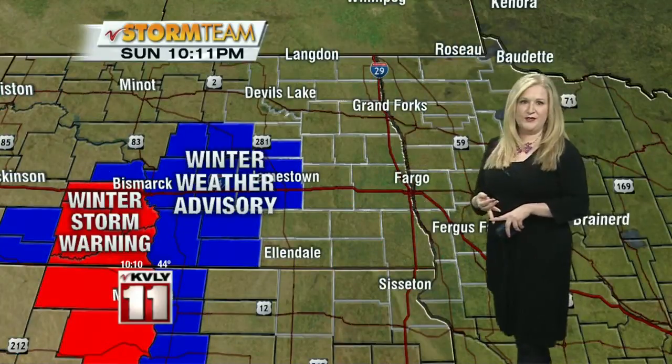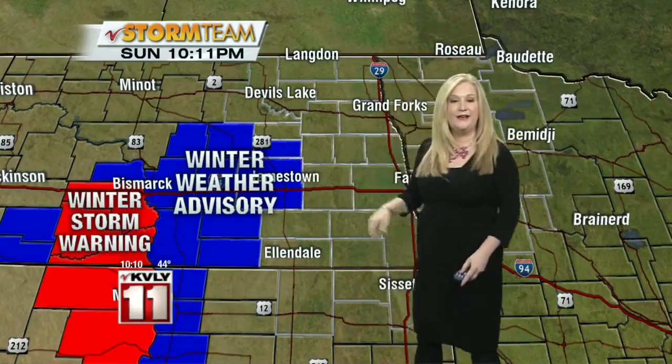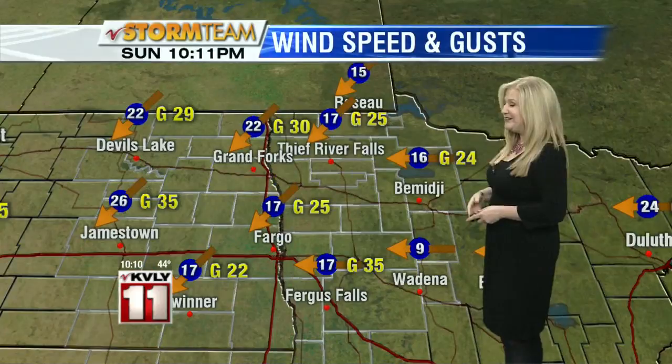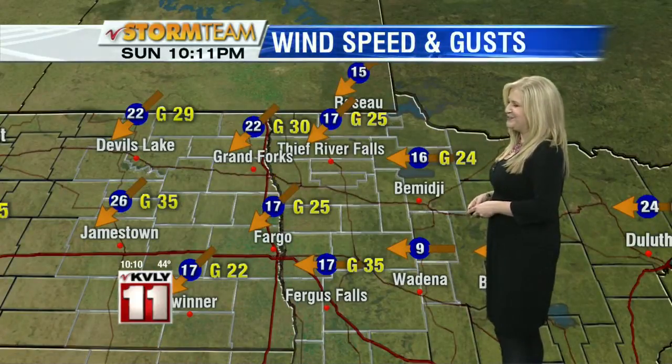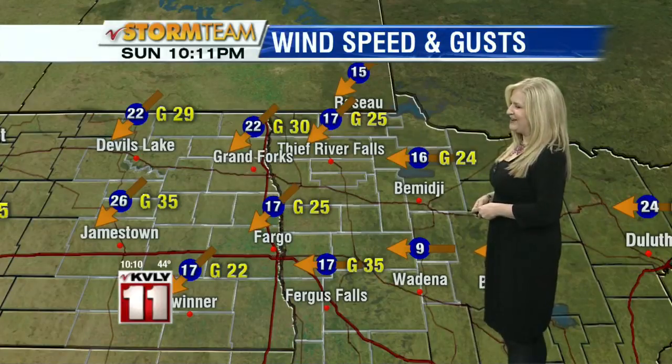We have a winter weather advisory in effect until 7 o'clock tomorrow night for Stutzman County and Foster County, because we're likely going to see some more snow there. Along with that, some really miserable winds today — gusts into the 35 mile-per-hour range in Jamestown out of the northeast, all of us in the 20s and 30s. Factoring in temperatures only in the 30s and 40s, it's pretty uncomfortable outside — 44 right now in Fargo and 41 in Grand Forks.